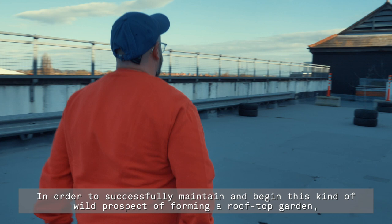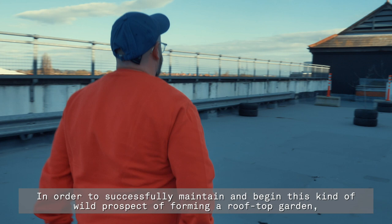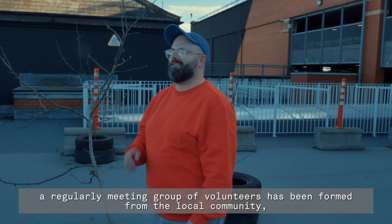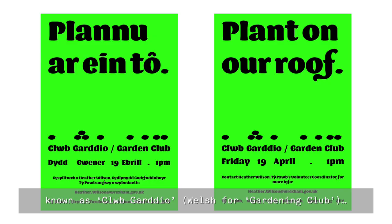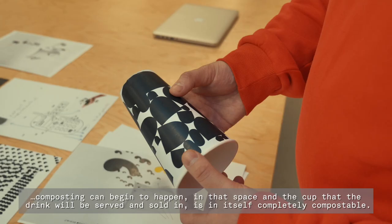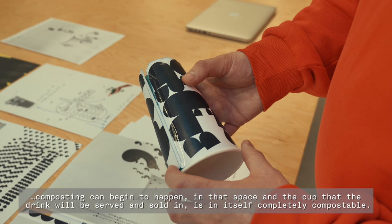In order to successfully maintain and begin this kind of wild prospect of forming a rooftop garden, a regularly meeting group of volunteers has been formed from the local community known as Club Gadeo — Welsh for 'gardening club'. Composting can begin to happen in that space, and the cup that the drink will be served and sold in is itself completely compostable.